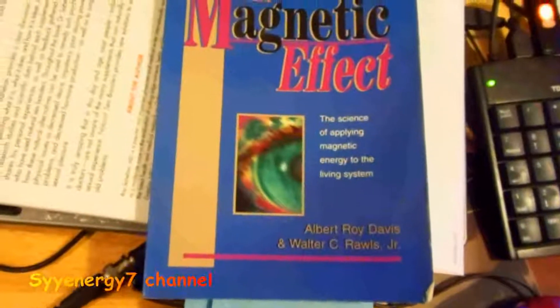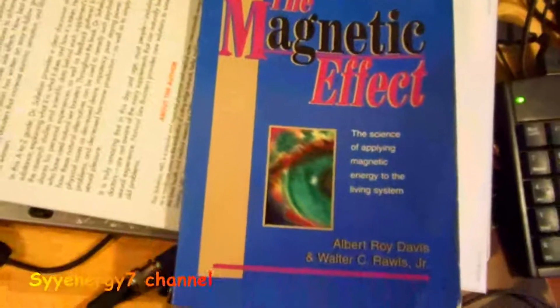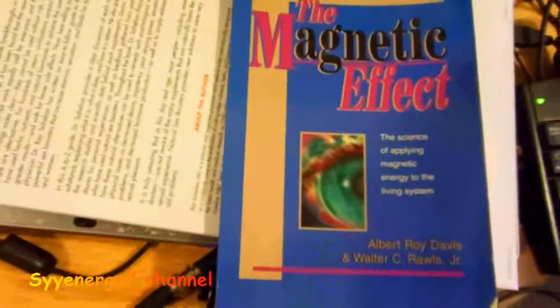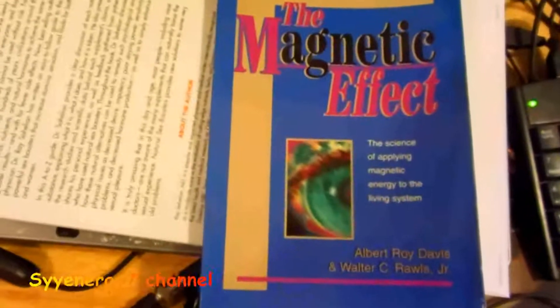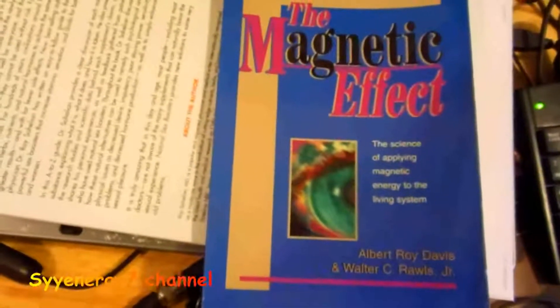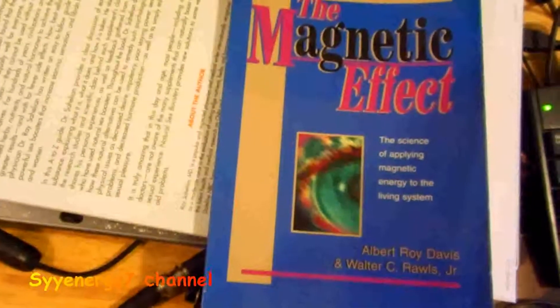It's the only one actually printed in the United States. They were the first ones on the forefront of finding out the effects of using the north and south side of magnets. They were taking work from the Russians, who were using magnets and finding benefits, but were not taking into consideration the north or south side of the magnets.